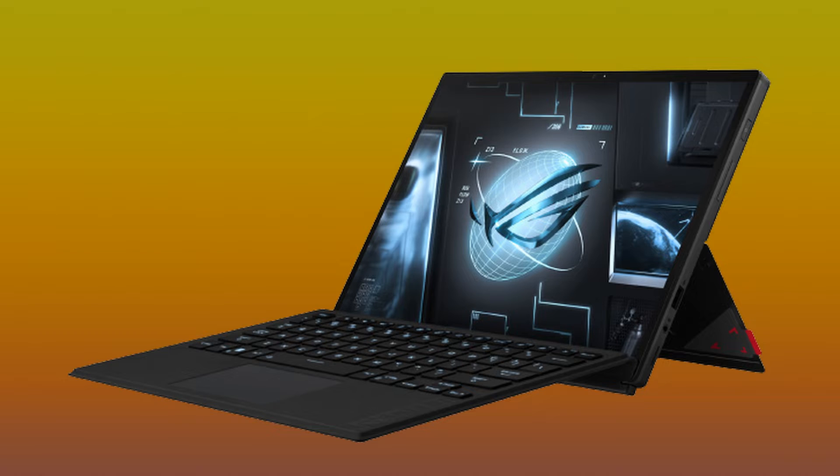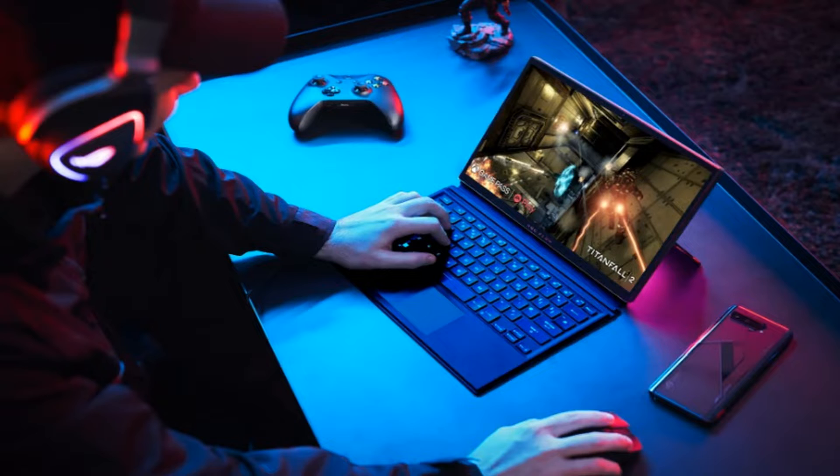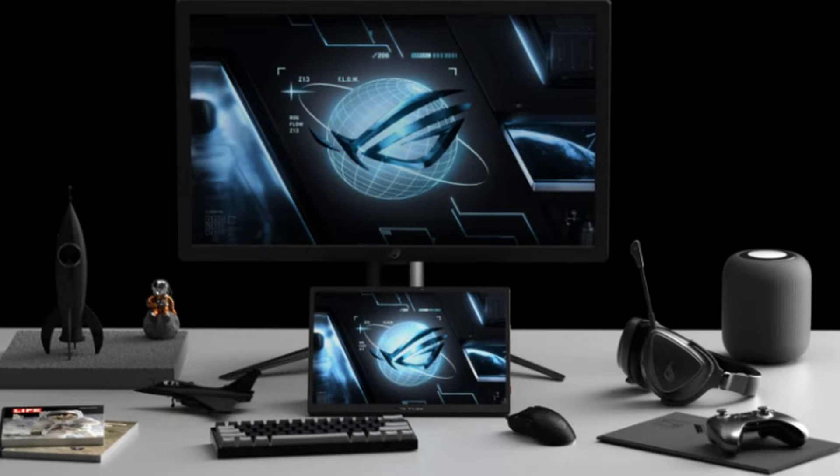Asus has something interesting too, because the ROG Flow Z13 gaming tablet got released. Though it still has Windows 11 and other laptop features, they still claim it as a tablet. Asus says it is the most powerful tablet ever made, and it's true since it has a new Intel Core i9 and RTX 3050 Ti graphics card. It also has DDR5 RAM, a built-in stand, and many USB, HDMI, and DisplayPort ports. They didn't reveal how much this will cost or when it's coming though.